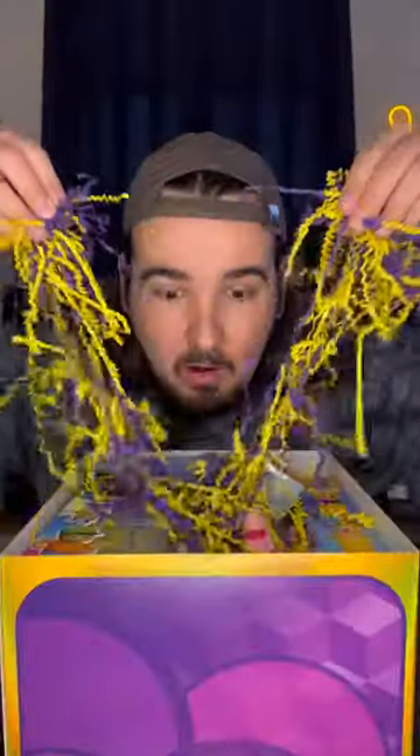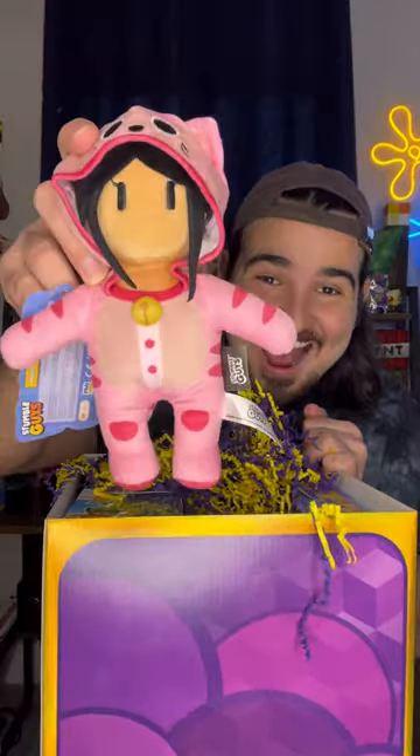PMI sent me a StumbleGuys mystery box with some brand new StumbleGuys collectibles. The first thing I got was this awesome Meowmer plush, then I got the iconic Mr. Stumble hat.